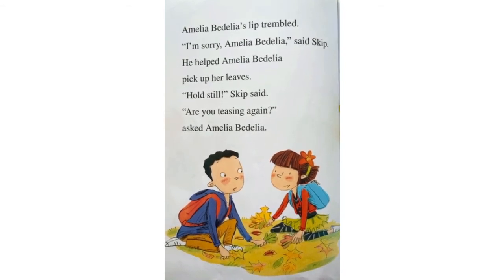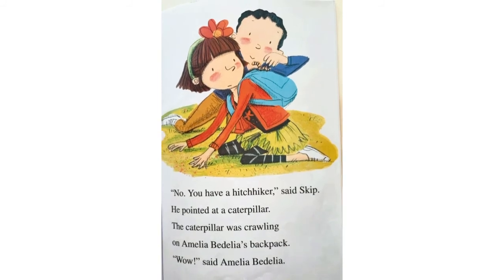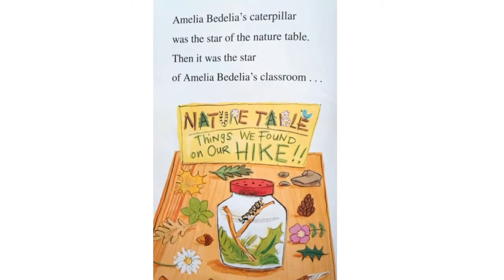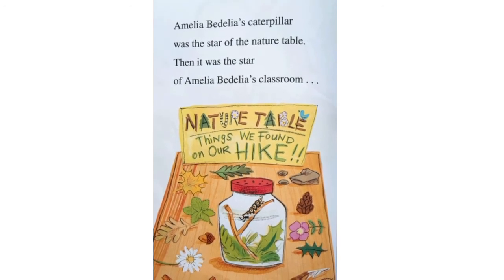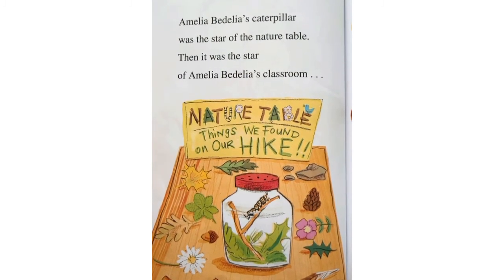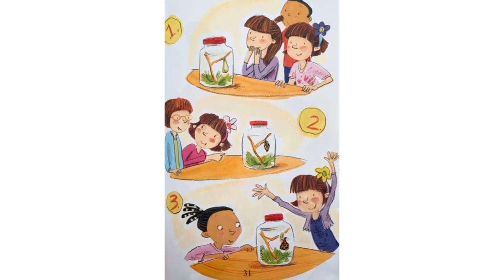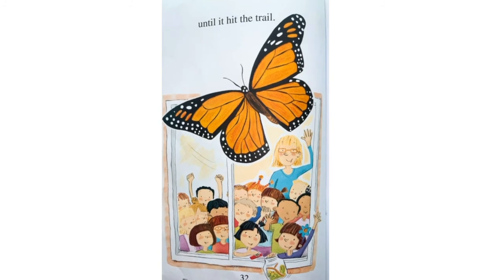Hold still, Skip said. Are you teasing again? asked Amelia Bedelia. No, you have a hitchhiker, said Skip. He pointed at a caterpillar. The caterpillar was crawling on Amelia Bedelia's backpack. Wow, said Amelia Bedelia. Amelia Bedelia's caterpillar was the star of the nature table. Then it was the star of Amelia Bedelia's classroom. The sign says: Nature table, things we found on our hike. Oh, look. Looks like the caterpillar is turning into a butterfly. Cool. Until it hit the trail. The end.